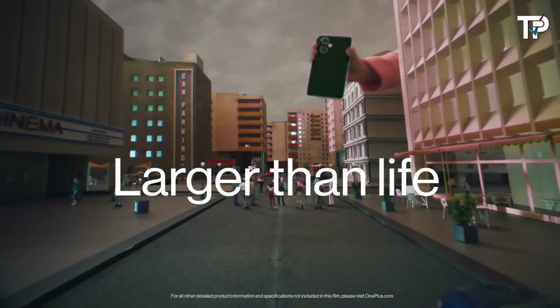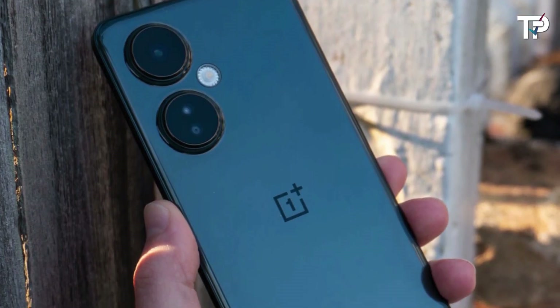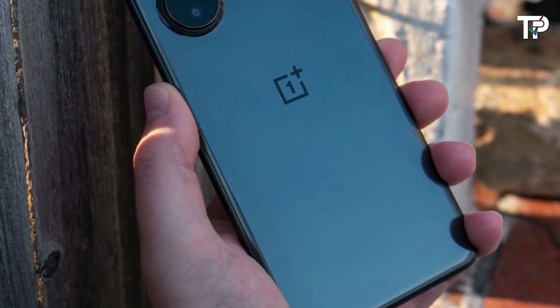Unfortunately, this is the price of making a cheap phone, as is the Nord N30's low-powered chipset. So if you want to save money, focus on the great display, charging, and battery instead.